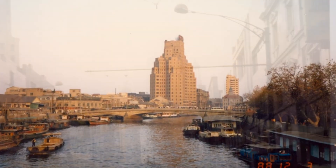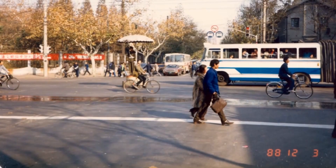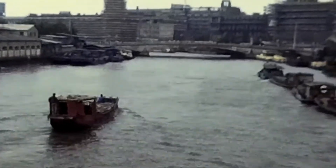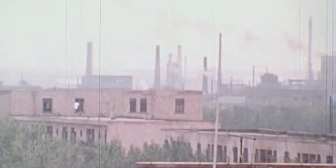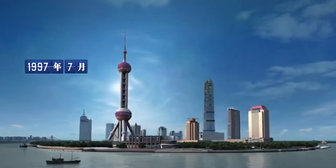Shanghai in the 80s wasn't the bustling financial district we know today. In fact, it was relatively underdeveloped, just hanging out by the Huangpu River. But here's where the story takes a turn — in the 80s, the Chinese government decided to designate it as a special investment zone, leading to rapid development.